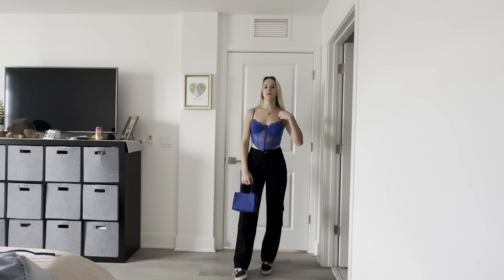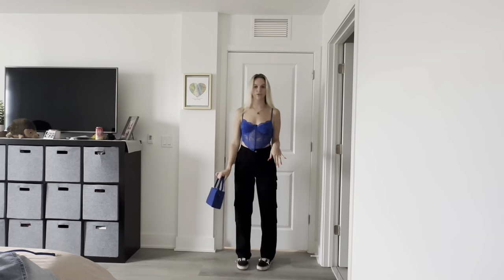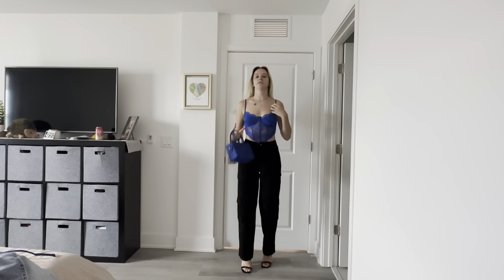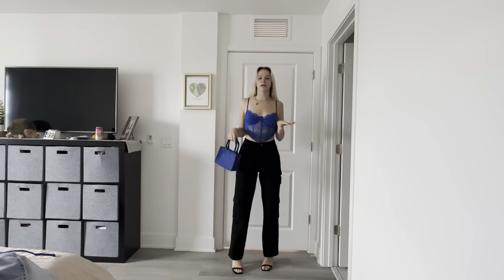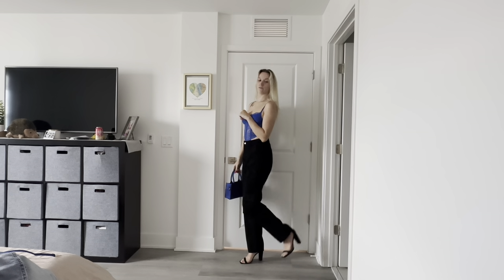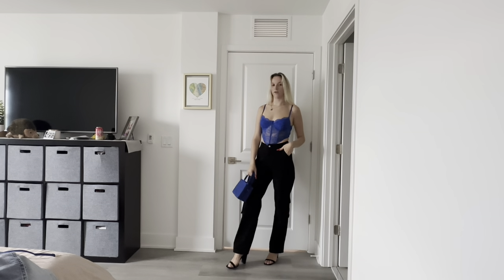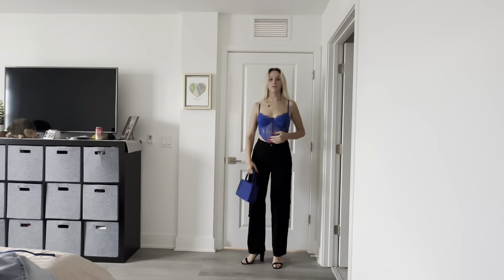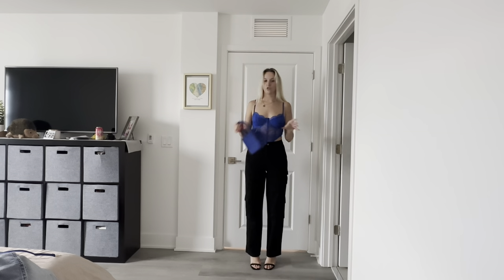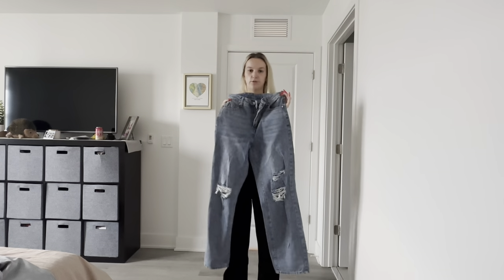That's super cute, I'd wear that. I don't know about the shoes though — the vans kind of bum it down, but heels feel like too much. Actually wait, this is cute. I could make it casual with the vans, but I just have a block heel from Windsor — this is cute, I like this. This is the outfit I had in mind. The top, pants, and jacket are all Shein, and the shoes are Windsor.